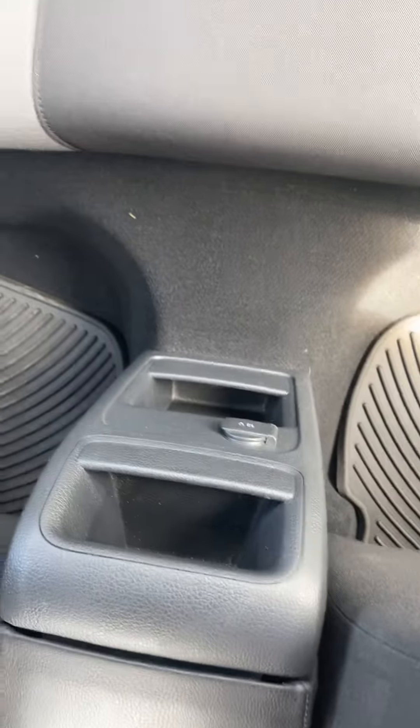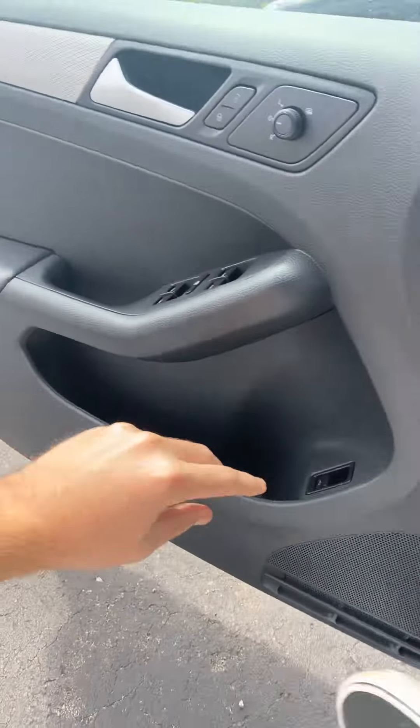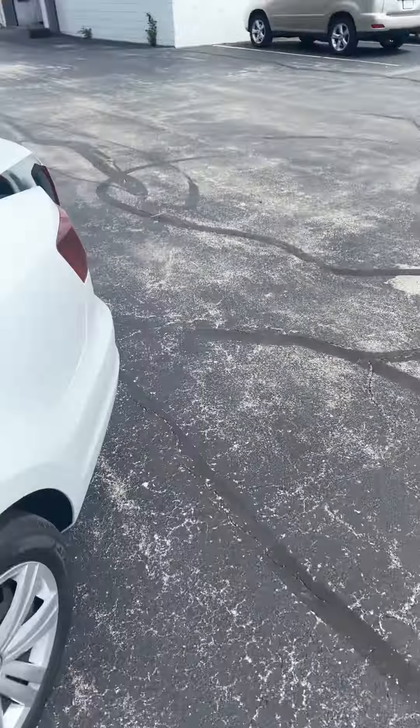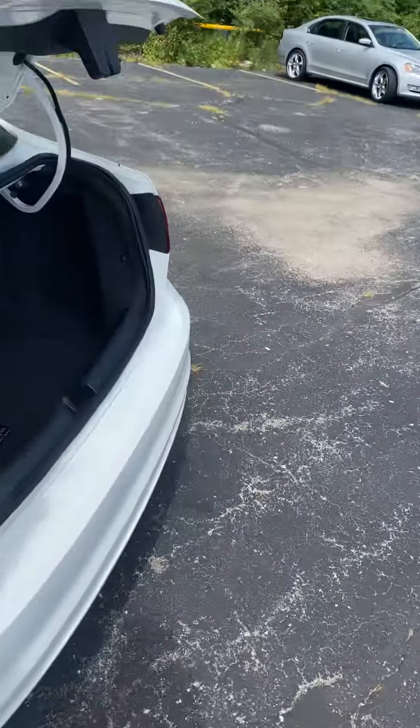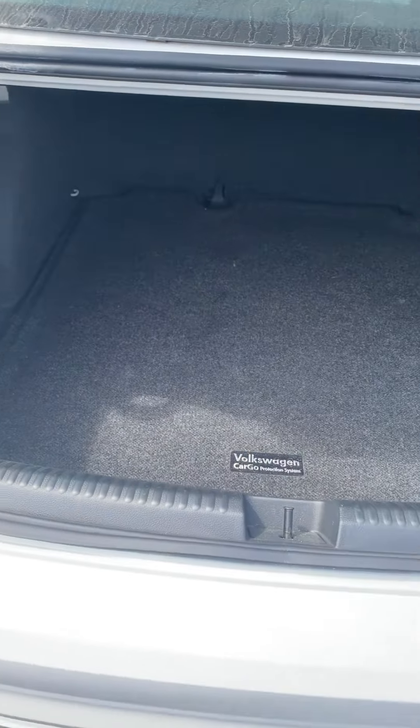There's a power port in the back for passengers, and it comes with all-weather floor mats for the front seats included. Let me pop the trunk real quick — it comes with a cargo mat for the trunk, and it's pretty spacious back there as well.